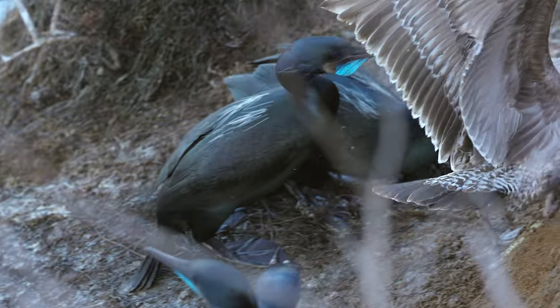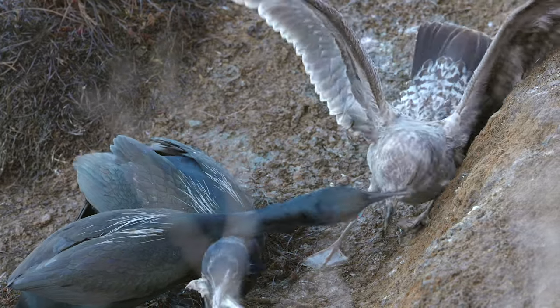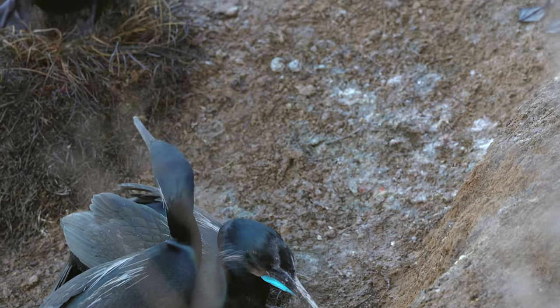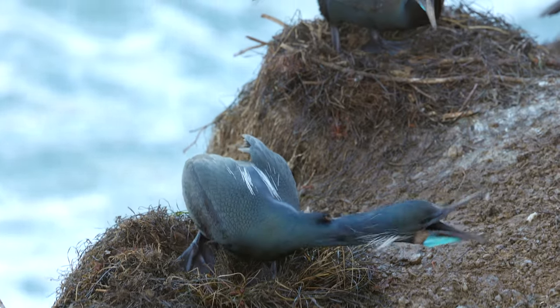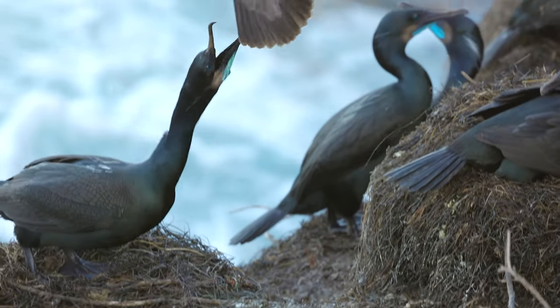If you look closely, the seagull is trying to steal the fish from the cormorants. And it looks like there are no seagulls allowed in the nesting area.